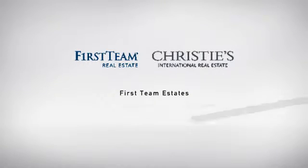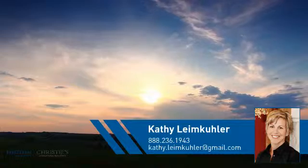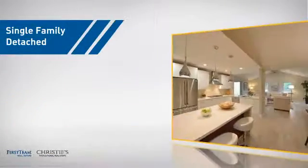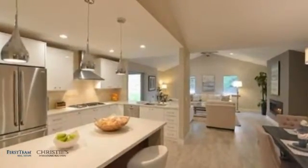At First Team Real Estate, you'll find a place you'll feel right at home in. This video is brought to you by your real estate agent, Kathy. This home is a great choice for those looking for comfort, convenience, and the privacy of their own home.